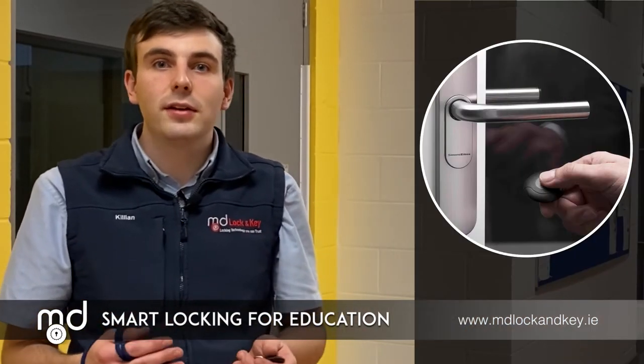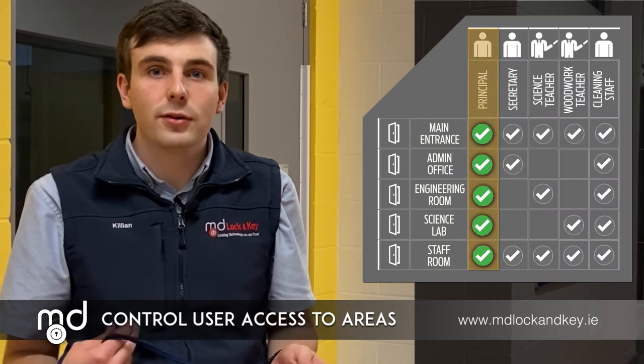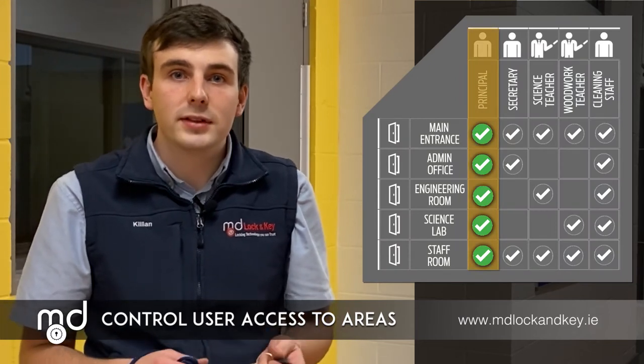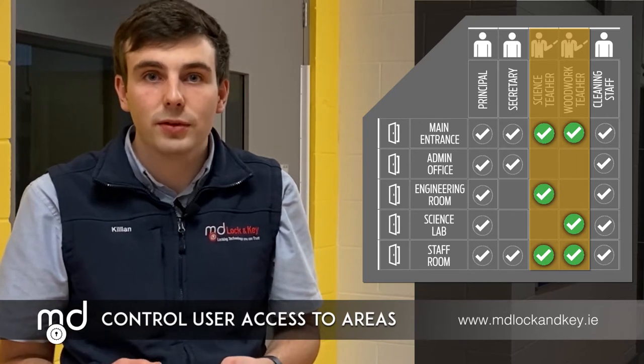Imagine the convenience of having a single fob to operate all areas relevant to you. For example, a school principal will require access to all areas within the building, whereas teaching staff may only need access to the main entrance and to their classrooms.